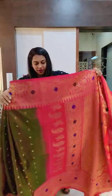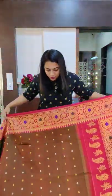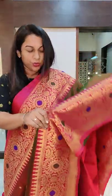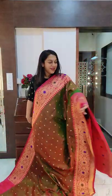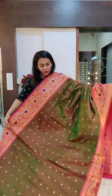The next saree I am showing in this set of green Gadwals — however, this is a dhup chow, which some of you might call anjuri. It is a dhup chow, green and pink — a gorgeous, gorgeous colour. Beautiful colour and just look at the border, such a delightful combination. This is how the borders would look together — absolutely stunning. This is the saree and this is the pallu. If you like it, please take a screenshot and send it to me on WhatsApp.